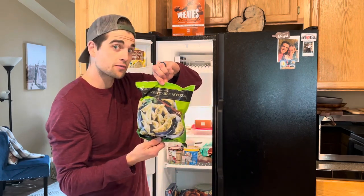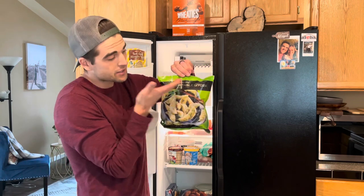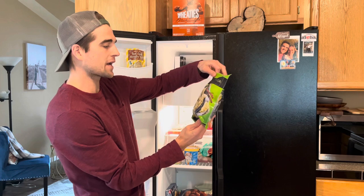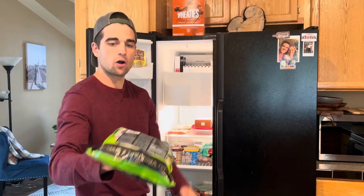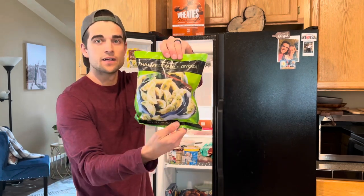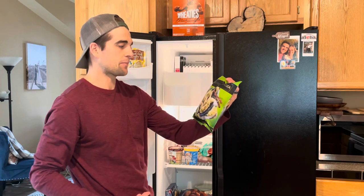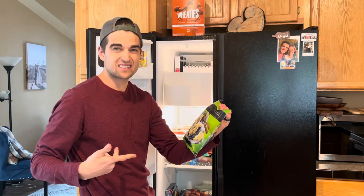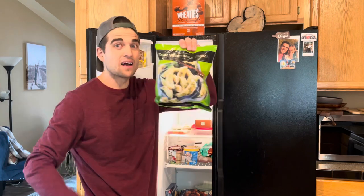Also from Trader Joe's — if you notice, I do a lot of shopping at Trader Joe's. Thai vegetable gyozas — these are really good. I usually just eat them as an appetizer with coconut aminos. Instead of soy sauce, coconut aminos is where it's at, especially with these.